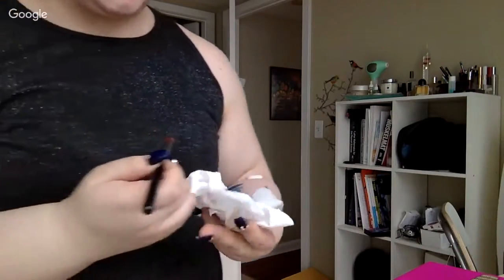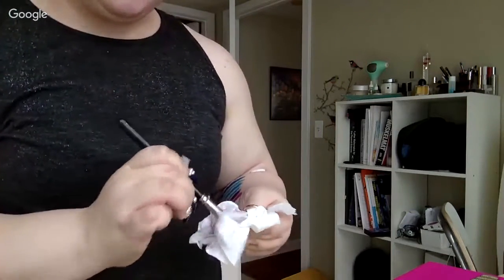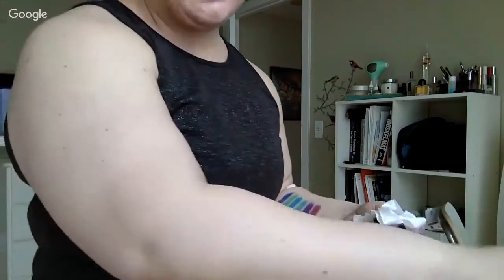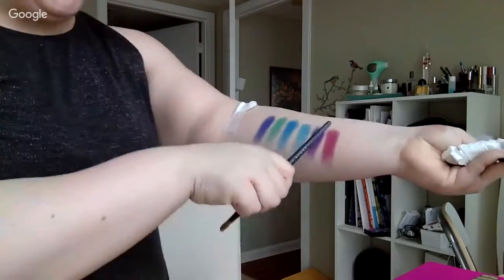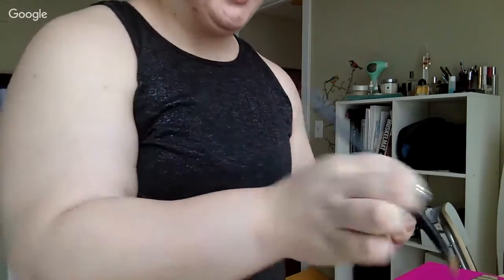Don't always trust the swatches you see on Instagram, because many times they use filters to amplify the colors. What I'm seeing on my hand looks nothing like the swatches I saw on Instagram — these aren't as vivid. Also, those swatches are very heavily packed on, so that's an unrealistic expectation of color payoff, since you'll unlikely use that much product on your eyes.